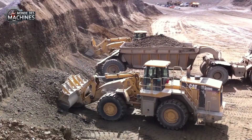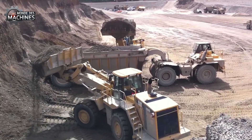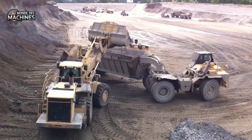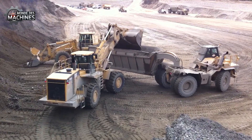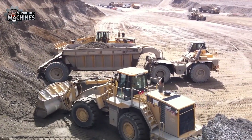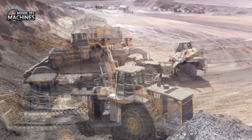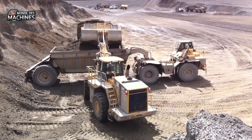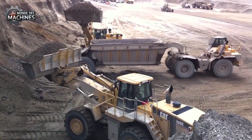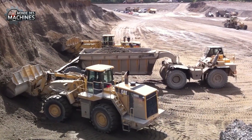Dans les grandes mines de charbon, l'excavatrice pneumatique CAT 988G fonctionne en continu pendant dix heures tout en maintenant une performance stable. Avec une capacité de charge élevée et un godet polyvalent de 5,4 à 7,6 mètres cubes, elle répond parfaitement aux besoins de transport de matériaux lourds. La cabine insonorisée réduit considérablement le bruit, offrant un environnement de travail confortable pour l'opérateur pendant toute la durée du service.